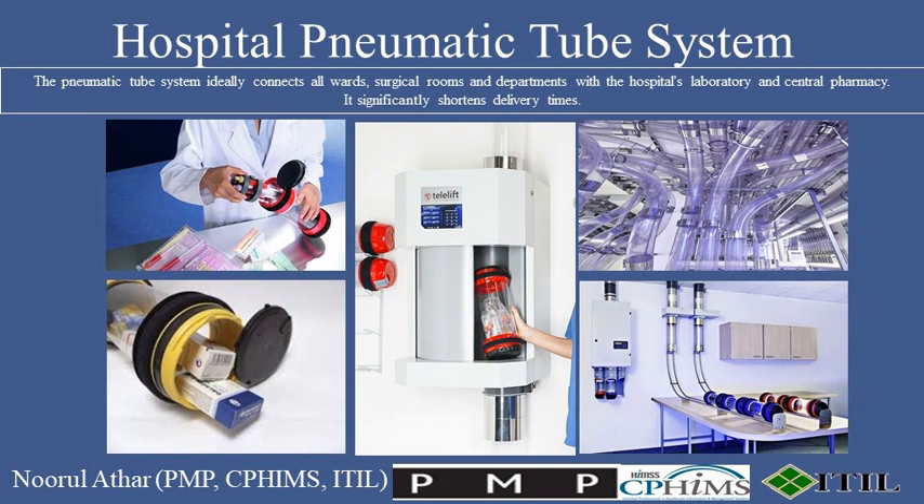In the fast-paced world of healthcare, efficiency isn't just a goal, it's a necessity. Today, we're diving into the fascinating world of hospital pneumatic tube systems, a critical technology that helps save lives by saving time.